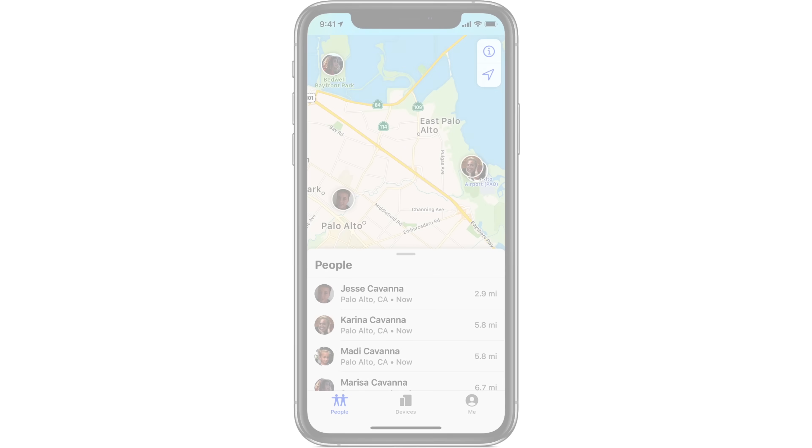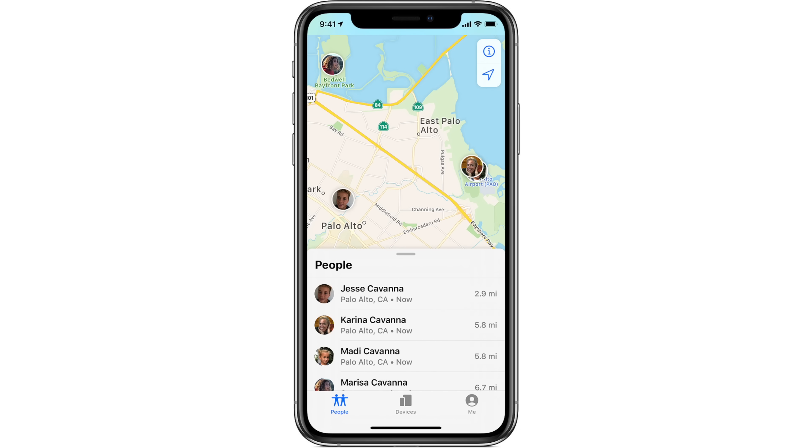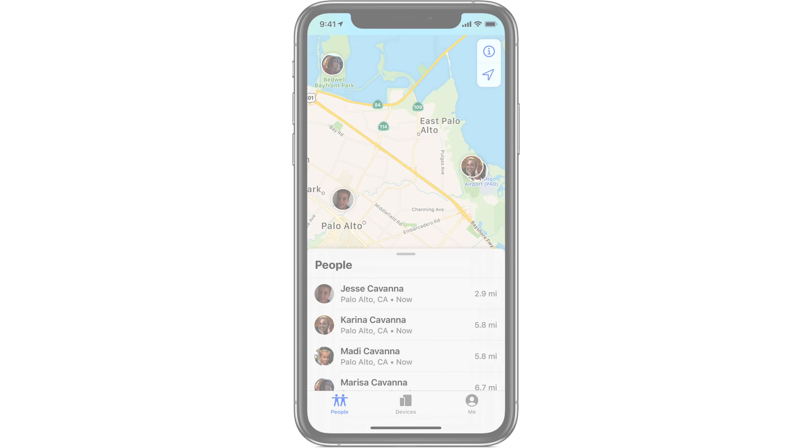There's also a small but important change — live tracking of a friend's location. When sharing location via Messages, you can see where they are on the map as they move. Currently, location refreshes about every 30 seconds, but with iOS 15 it will be immediate so you can actually see them moving on the map in real time. Both devices will need iOS 15 for this to work.